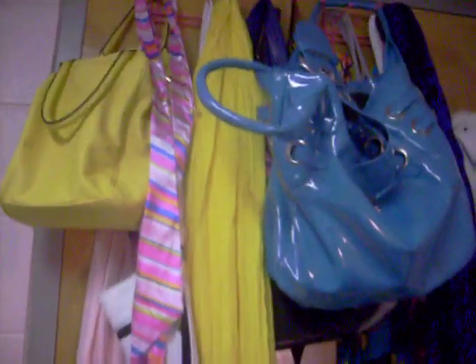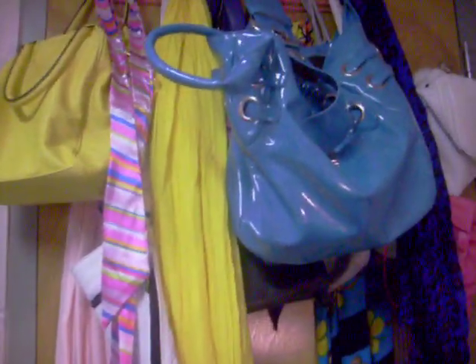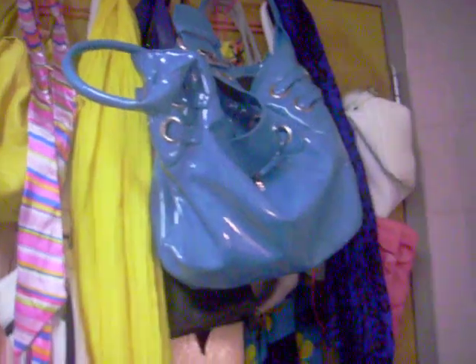Turning around the room — these are all my purses and my scarves. It's not organized in any particular way, at least not right now. It's kind of just a jumbled mess, unfortunately, but you can see it.